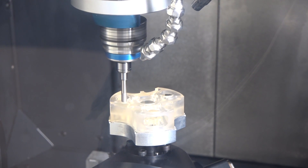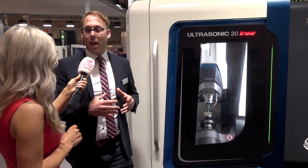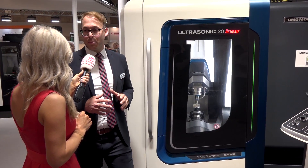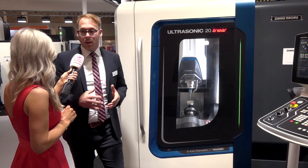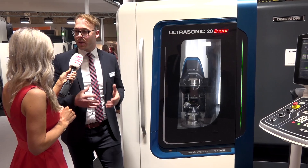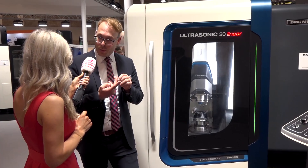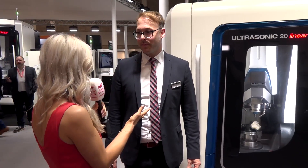Is this a patented technology? Yes — the way of energy transmission is patented. The benefit of this ultrasonic technology is that we can bring it to most of the milling machines from DMG Mori. The customer decides how big their part is, what machining requirement they have, and we can bring the ultrasonic capability to that milling machine. What you get is a two-in-one solution: you keep your standard milling capability and in addition you get a five-axis grinding machine.